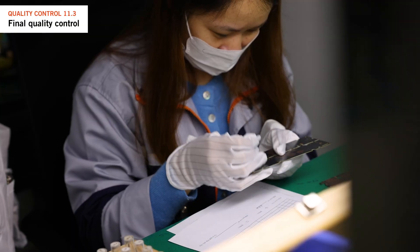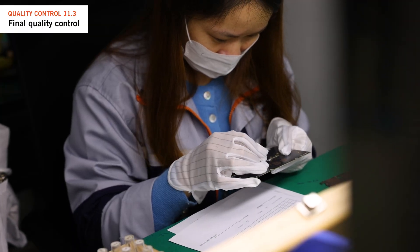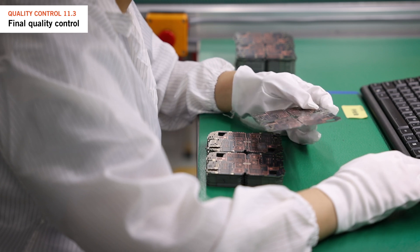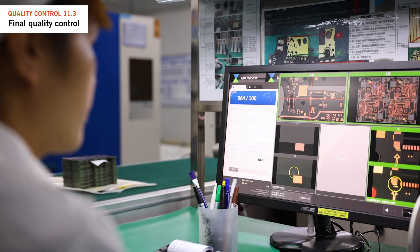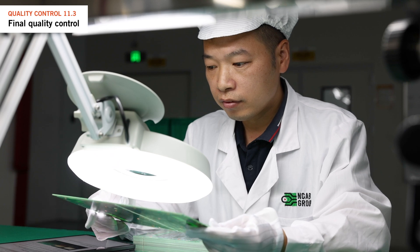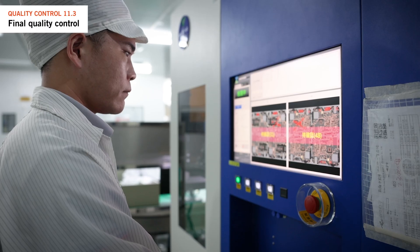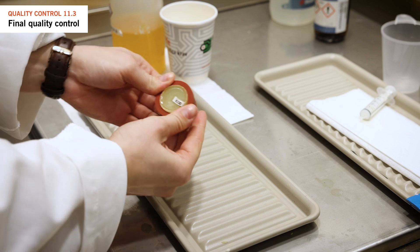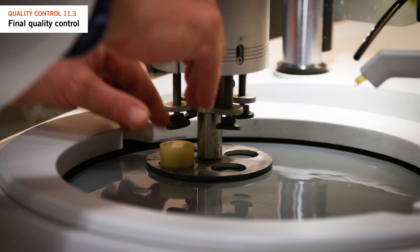Therefore we carefully check that the built PCB aligns with the given specifications. The previous inspection steps mainly focus on appearance, but visual checks can't confirm if the right build is achieved, or if the correct copper thickness and ENIG deposit reliability are met. This is why many factories use additional tests like microsections.